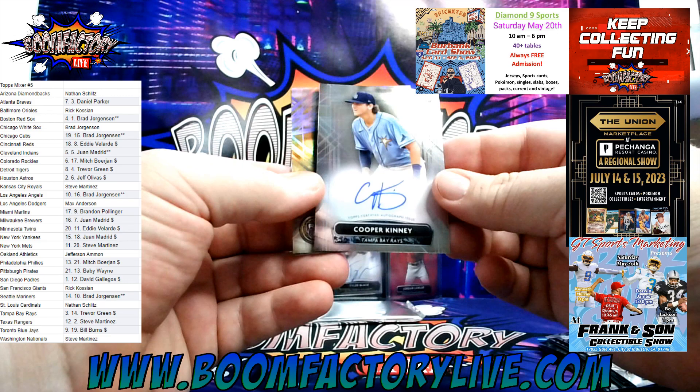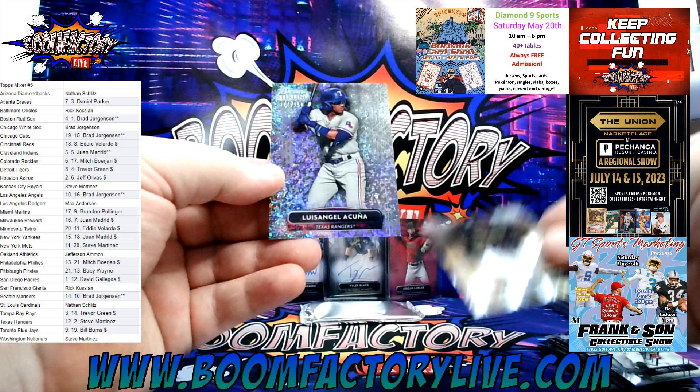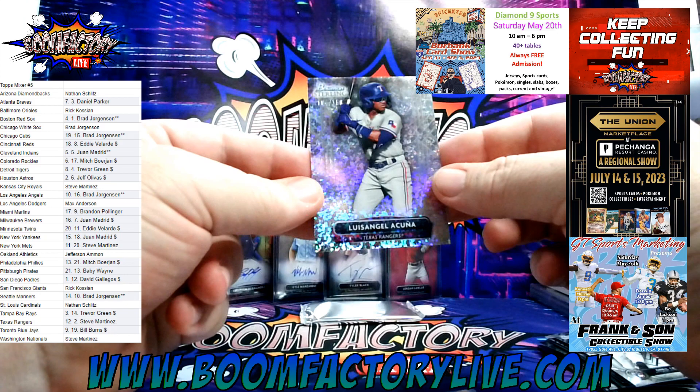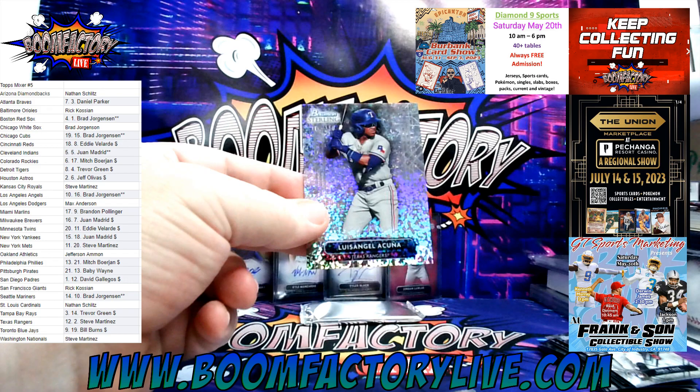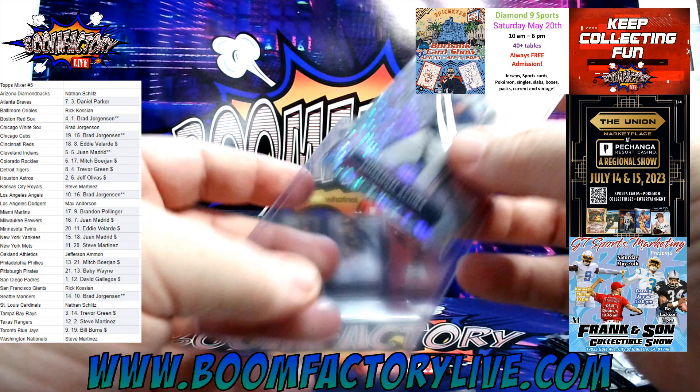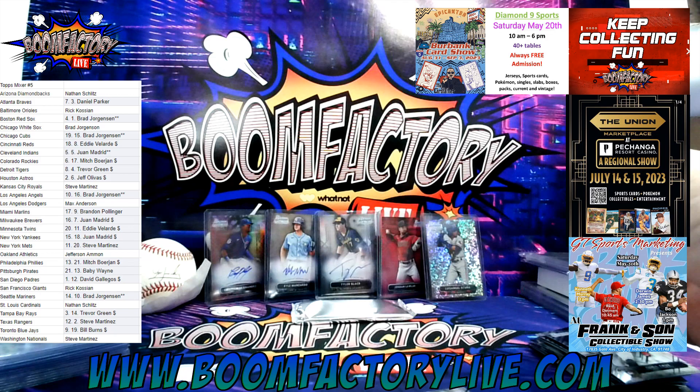Cooper Kenny, Tampa Bay Rays — Trevor Green strikes again. And Luis Angel Acuna mini diamond numbered to 150 for Texas, the Rangers — Steve Martinez. Nice — how about that gold Castro rook, come on, this stuff's beautiful. Love me some Bowman Sterling.